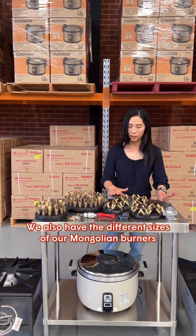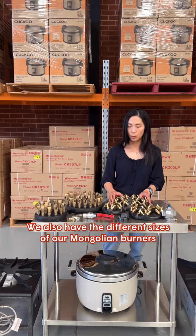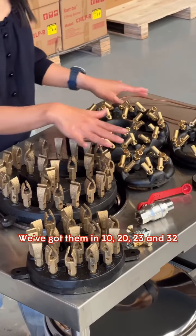We also have different sizes of our Mongolian burners. We've got them in 10, 20, 23, and 32.